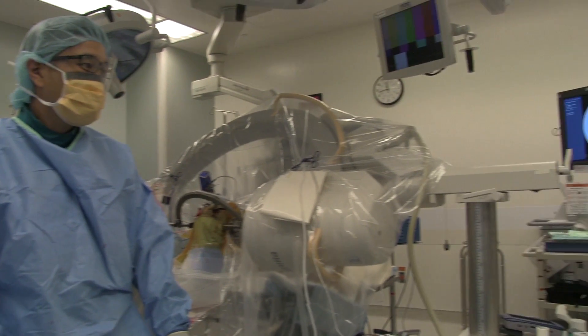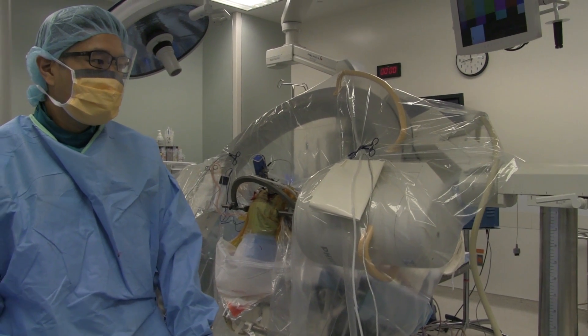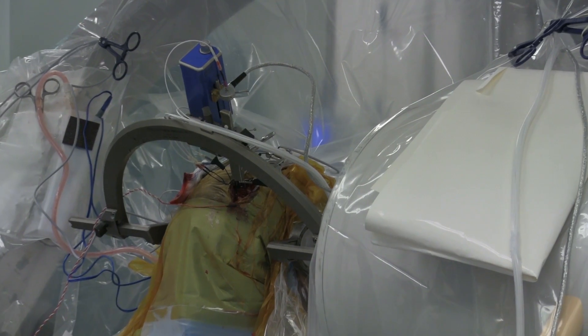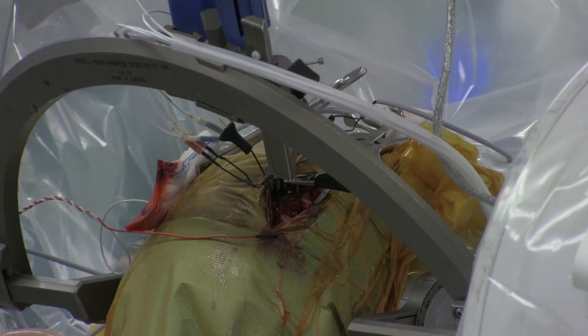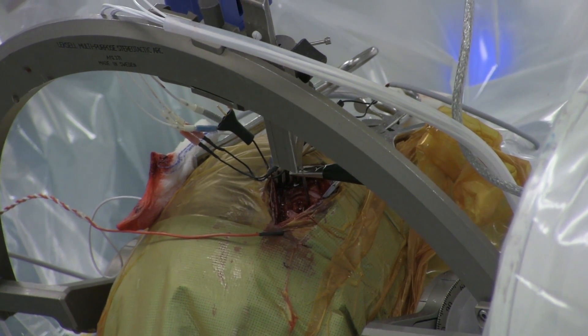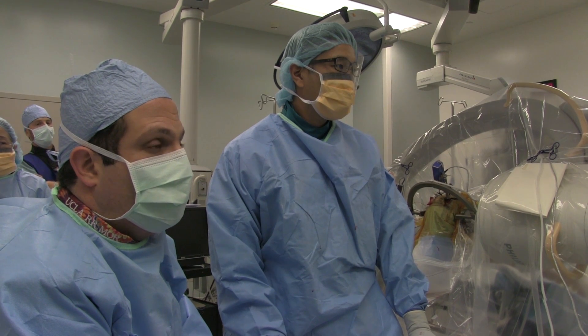That blue box above the patient's head is what we call a micro drive. We're controlling it with this remote control here. We're advancing the micro electrode 200 microns at a time — one fifth of a millimeter at a time. So we're basically mapping out our path to the target.